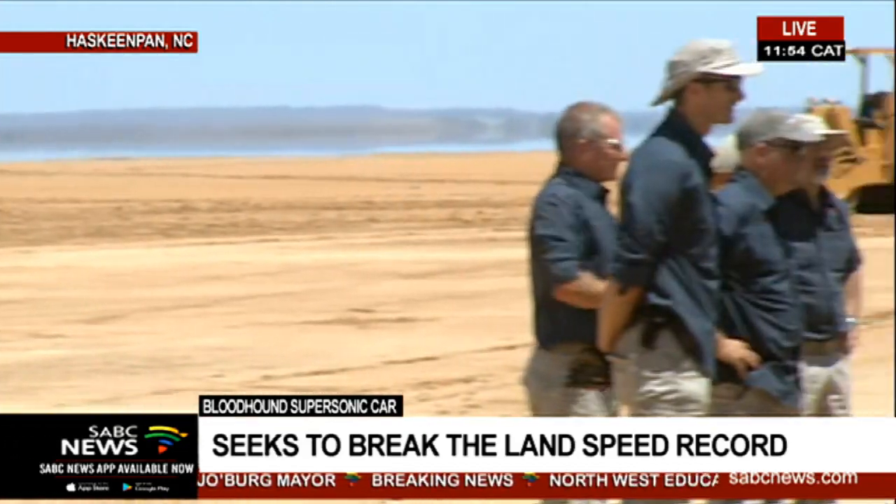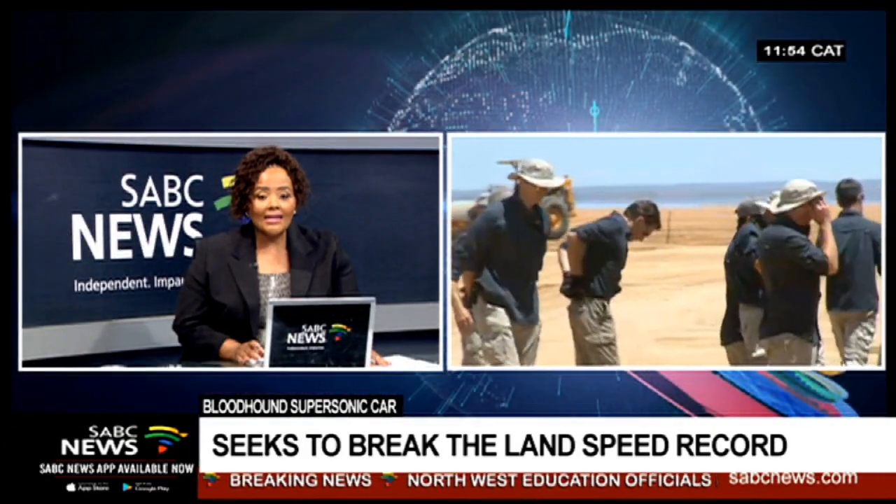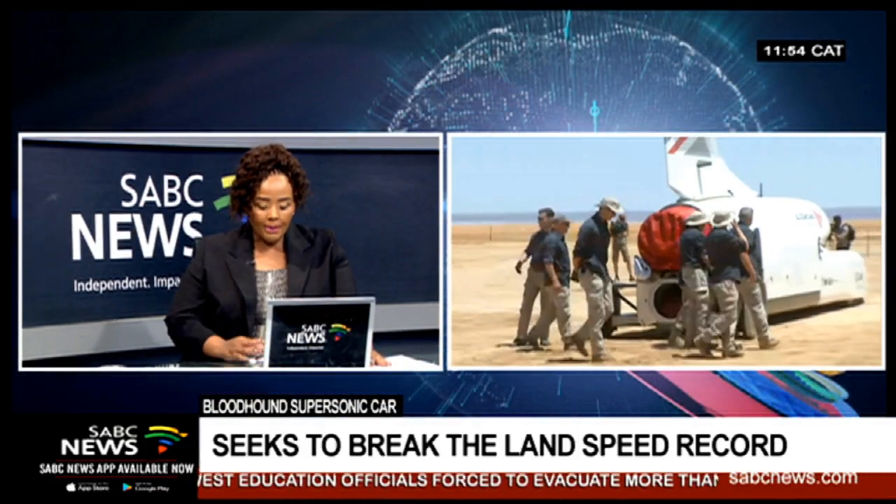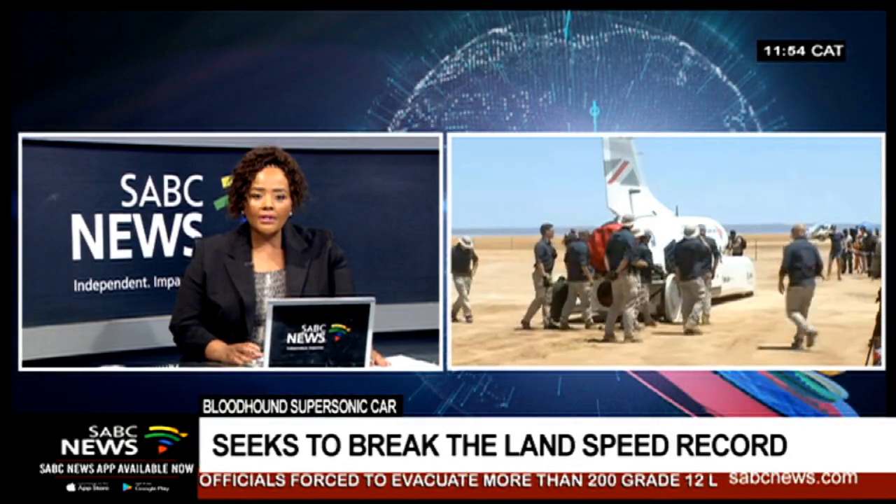Ulrich coming to us from the Northern Cape — quite an exciting milestone, that Bloodhound project that has been spoken about for quite a while.